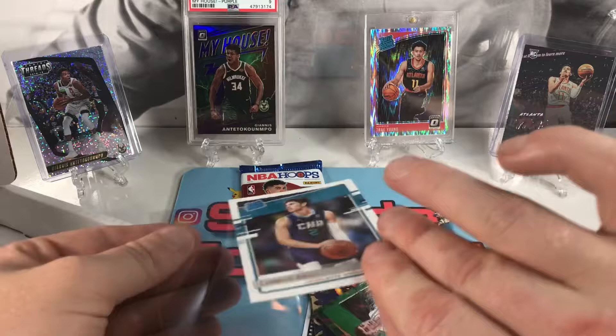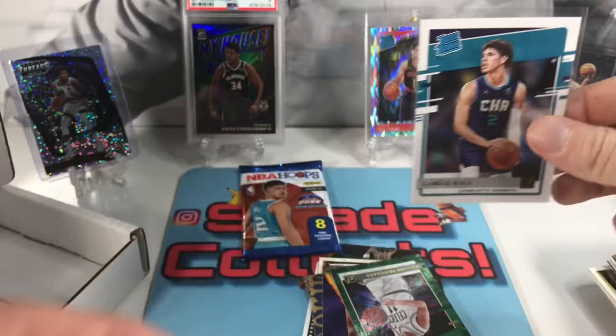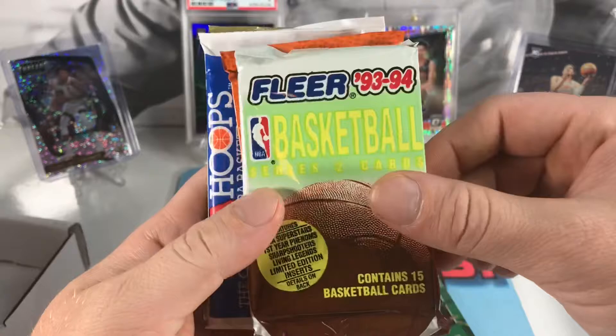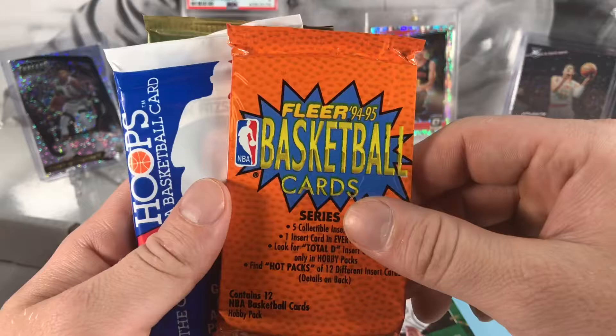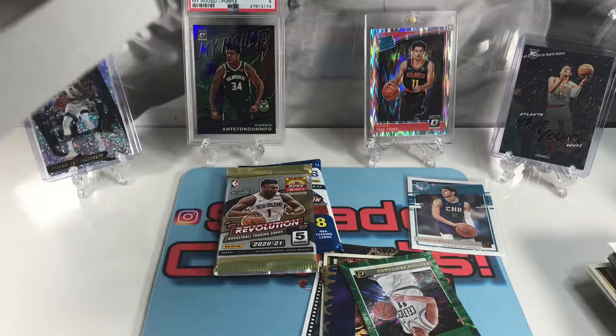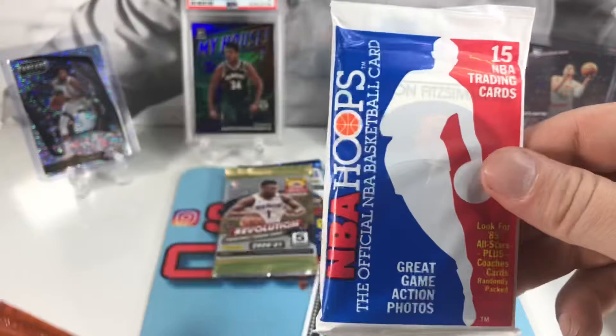Got the rookie of the year — hopefully in that hobby pack we can get something good too. Man, it sucks that it's ending with all the 15 packs. Might switch to the football that's still going. Got our last packs — 93-94 Fleer, thick pack, 94-95 Fleer, Hoops 91, and a Revolution. Man, this is by far the best box so far and it's ending — what a shame. Let's get into this.